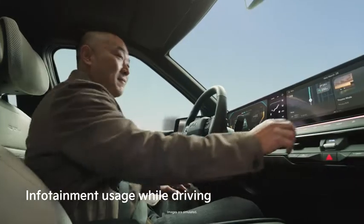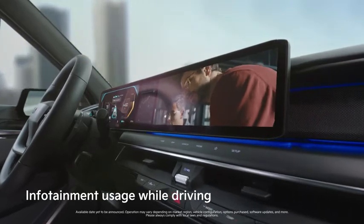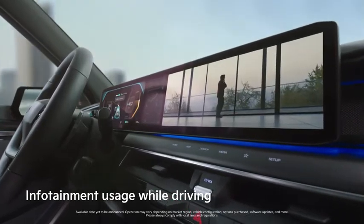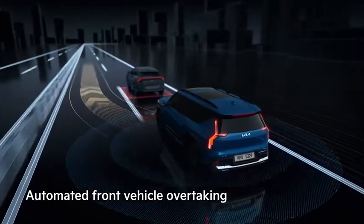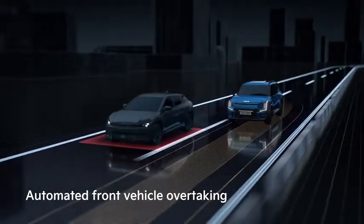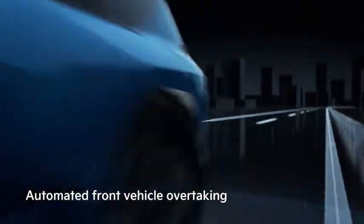Following the EV9's market introduction, even more advanced features will be available through OTA updates. Kia — Movement that inspires.